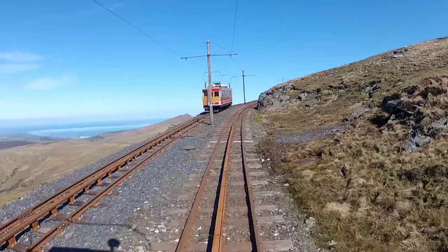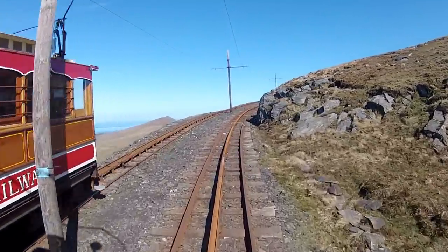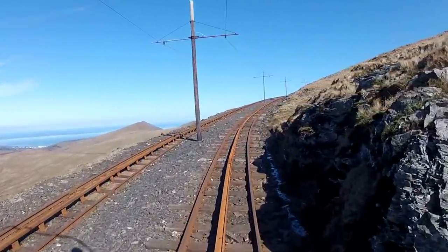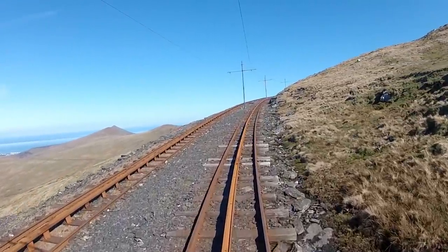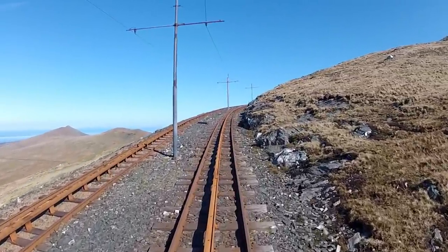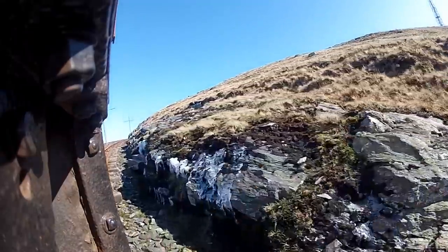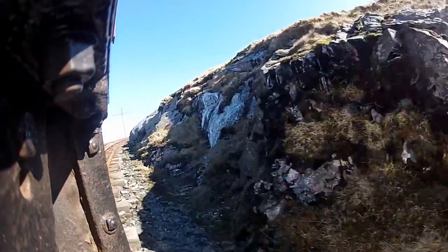And here, coming down the hill towards us, is car number three, making its way from the summit down to Laxey. It's an indication that we'll be arriving at Summit Station very shortly — we've just another hundred feet to climb and we'll be there. Our journey up the mountain has been effortless, but the view of ice on the rocks to our right is an indication of just how far we've actually come.